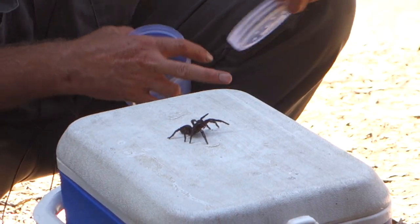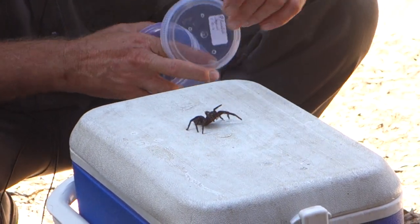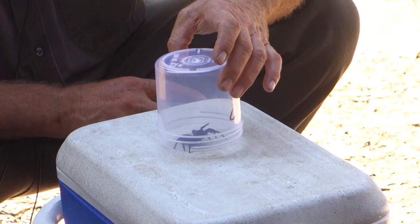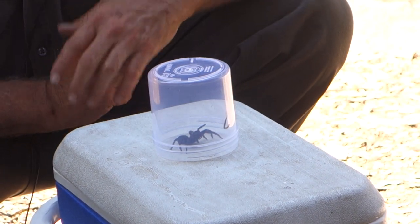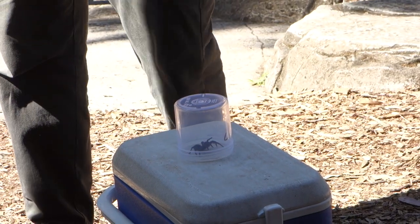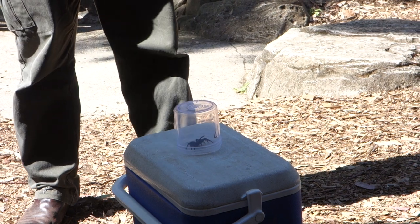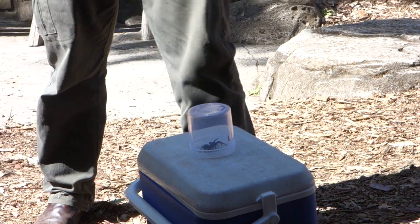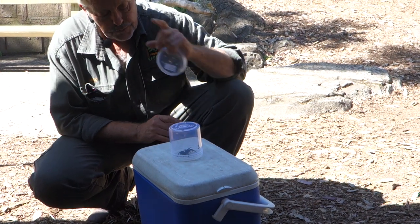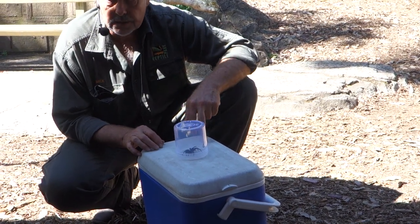She can determine the difference between standing and running. To get her into the jar, all you've got to do is just pop the jar carefully down over the top of the spider. At this point it's very tempting to ring up your friends and boast about your prowess at catching funnel webs. But the reality is, you haven't really caught one at all — all you've really done is trapped one under the jar.